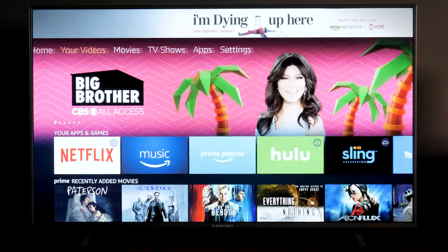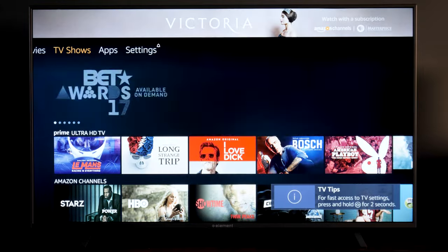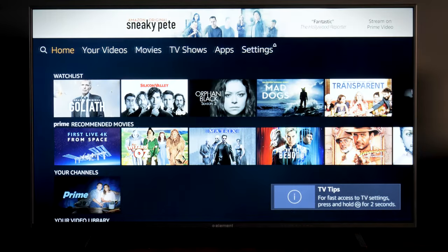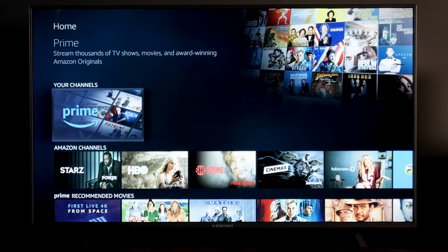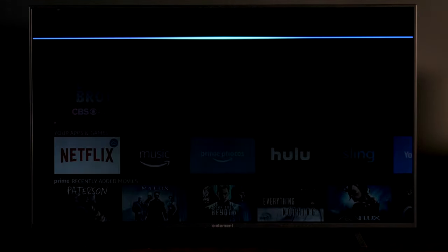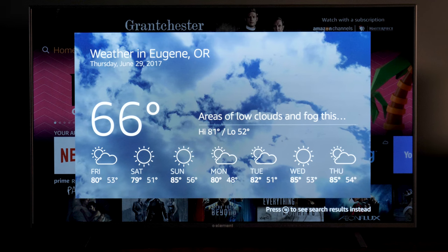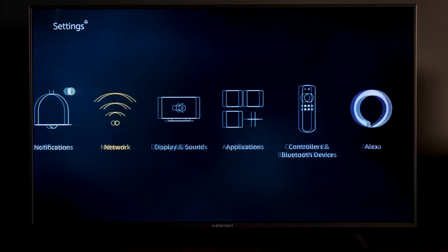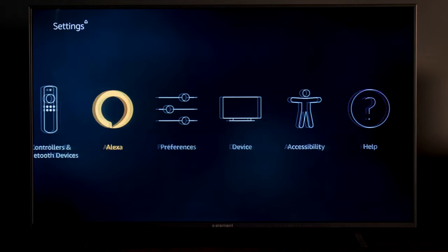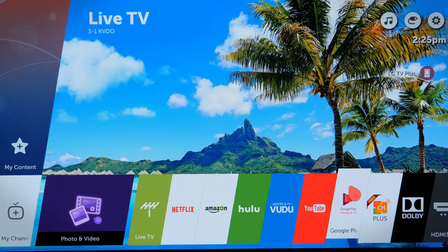Some Element and Westinghouse brand TVs come with Amazon Fire TV built right in. That means you get baked-in access to Amazon Instant Streaming content alongside all the other streaming apps available. Also built in is Amazon's digital assistant, Alexa. With Alexa, you can get answers to just about any question you might have.